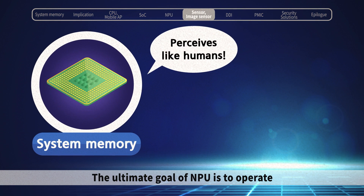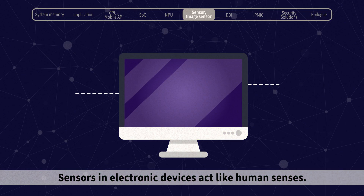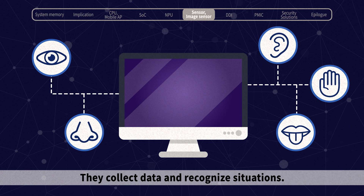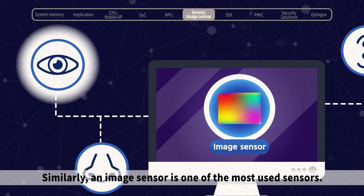The ultimate goal of NPU is to operate at the level of a human brain to make our lives more convenient. Sensors and electronic devices act like human senses — they collect data and recognize situations. We use sight the most out of our five senses. Similarly, an image sensor is one of the most used sensors.